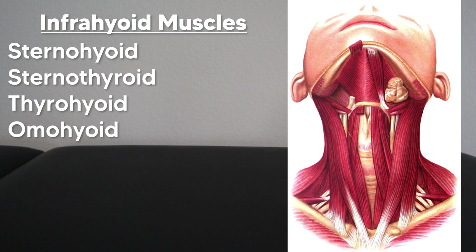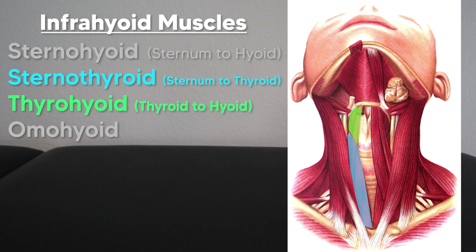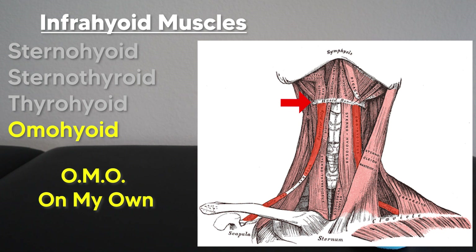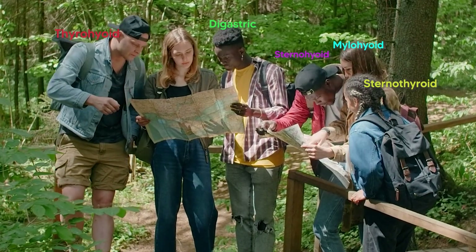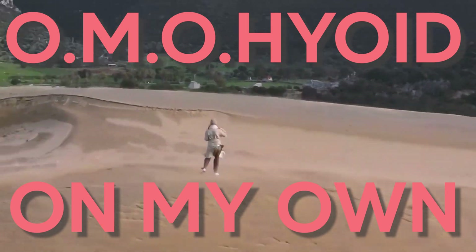Now for the four infrahyoid muscles. The sternohyoid is a straight shot from the sternum up to the hyoid bone. Next, two thyroid-based muscles that are almost one muscle divided in half: the sternothyroid goes from the sternum up to the thyroid cartilage, and the thyrohyoid continues from the thyroid cartilage up to the hyoid. Finally, the omohyoid is a very long muscle running from the superior surface of the scapula all the way to the hyoid. I remember it by thinking of 'OMO' as 'on my own,' because no other hyoid muscle even knows where the scapula is, let alone originates there — it's way out in the boondocks all on its own.